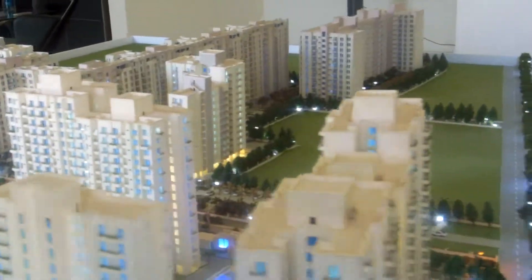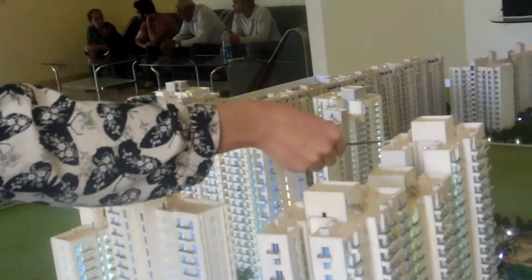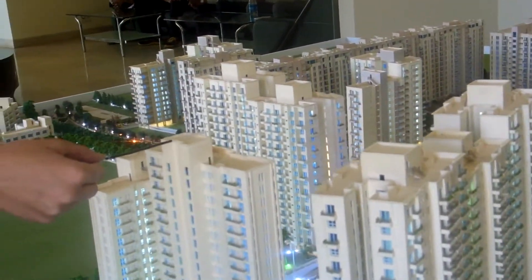We have tower heights of 16, 13, and 18 floors. So this one is 18, this is 16, this is 18, this is 16, and this one is 13.